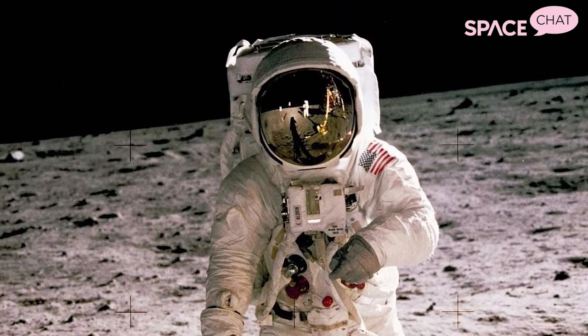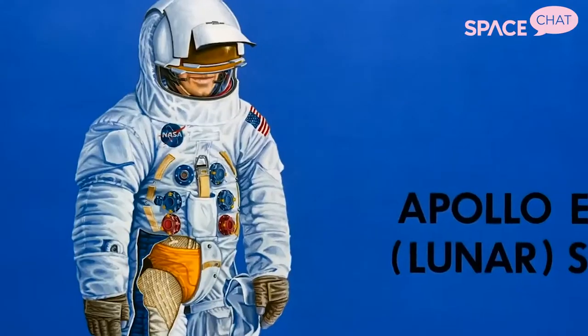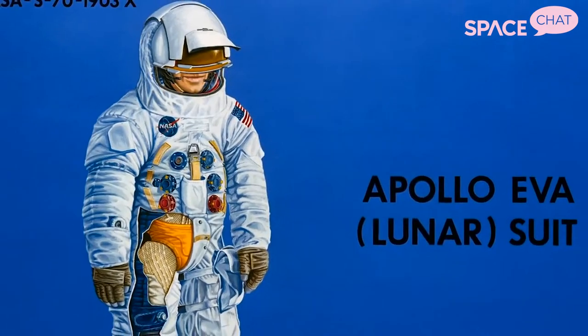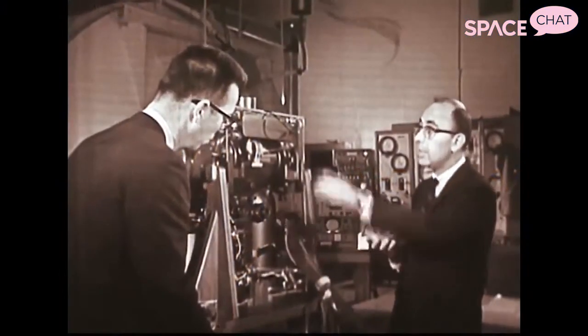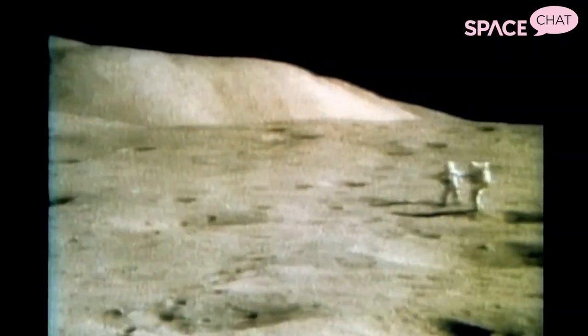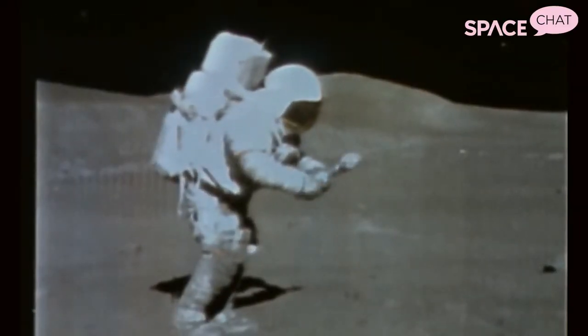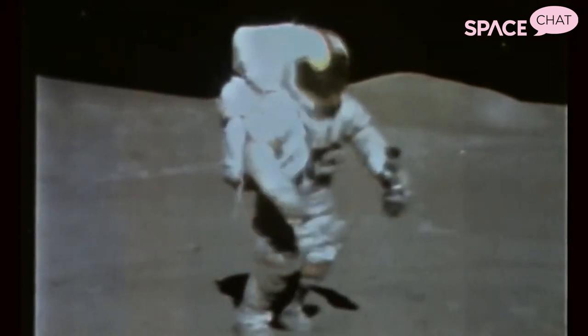NASA spacesuits were custom fit in the early years — each astronaut got their own suit to their dimensions. But after Apollo, when they were looking towards the shuttle program, NASA realized they would have a lot more astronauts, and to custom fit for every single one would be astronomically expensive.